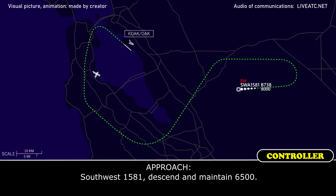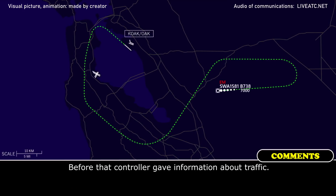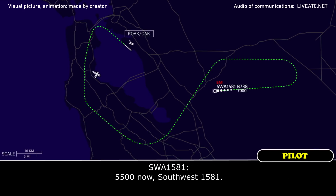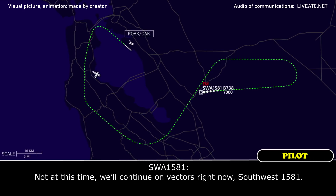Southwest 1581, descend and maintain 6,500, then 5,500 now. Southwest 1581, traffic 12 o'clock, 4 miles off — direct Thompson, indicating 2,700. Not at this time — we'll continue on vectors right now, Southwest 1581. We're doing good.